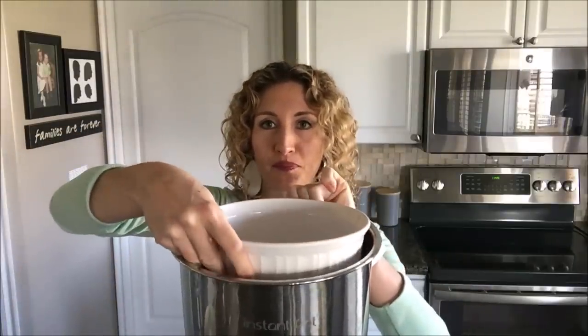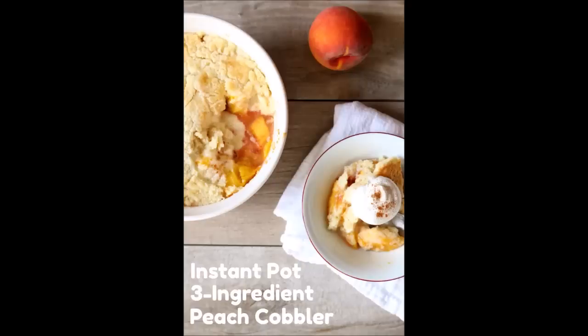Going along with those pans, I also use a Pyrex and a Corningware that I already had in my kitchen. They're oven-safe, so they're Instant Pot-safe, and they fit nicely right inside the pot. I've made lasagna and peach cobbler in these, and you can even use them for pot-in-pot rice. I suggest getting at least one of these — a Corningware, a Fat Daddy-O's pan, or a Pyrex — for pot-in-pot cooking.